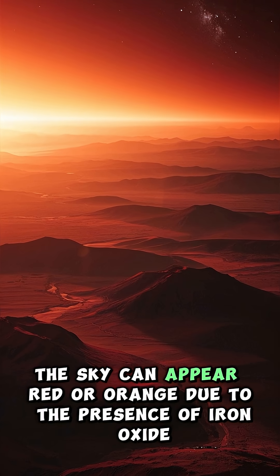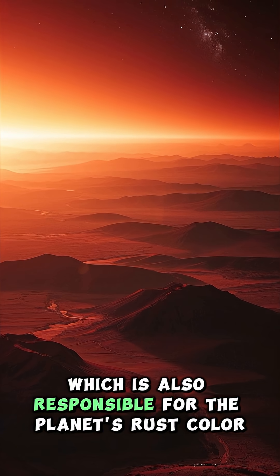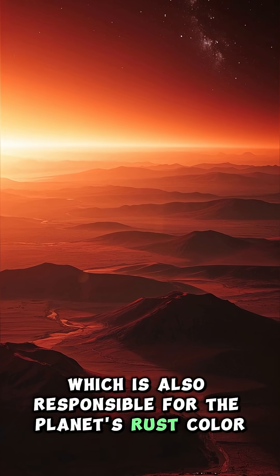During the day, the sky can appear red or orange due to the presence of iron oxide, which is also responsible for the planet's rust color.